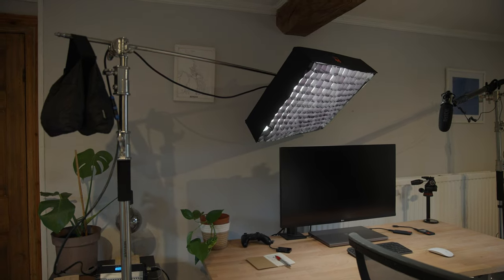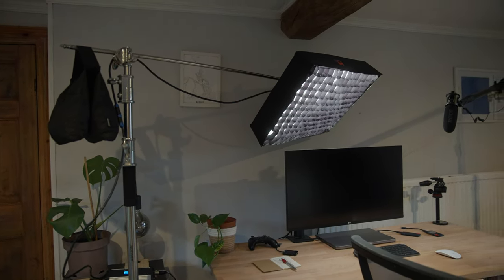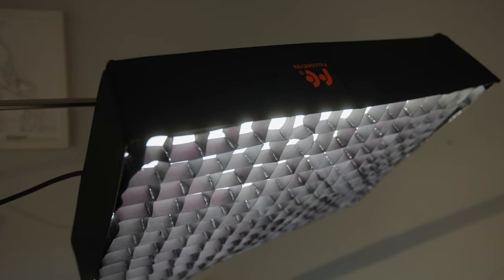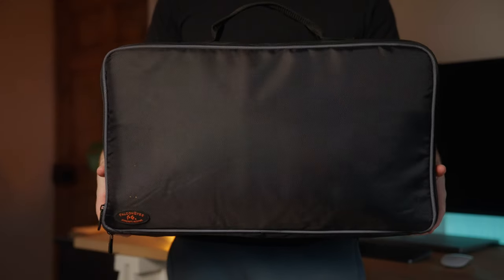Getting into lighting — the one that's lighting me at this very moment is the Falcon Eyes RX-18 TD. It's a wicked light, super cheap — costs like £250, doesn't really weigh anything. It takes a little time to get out of its box and put together, but it's a really good light. You can put it in quite interesting places because it's so light. Just rig it above you, use it as a key light — so many different options. If you need something to travel with, it fits in a suitcase.